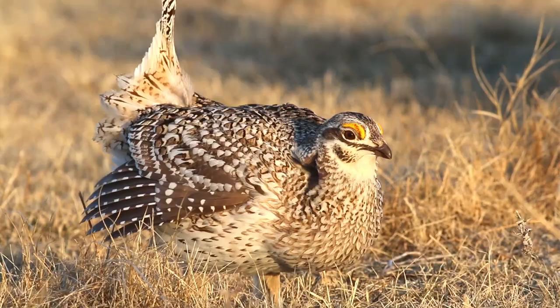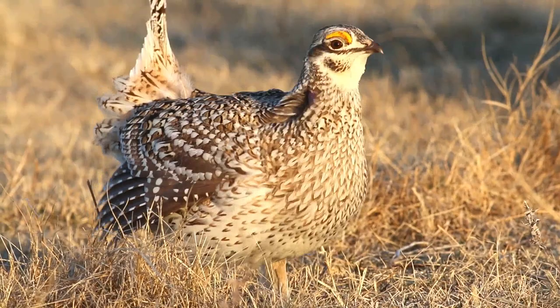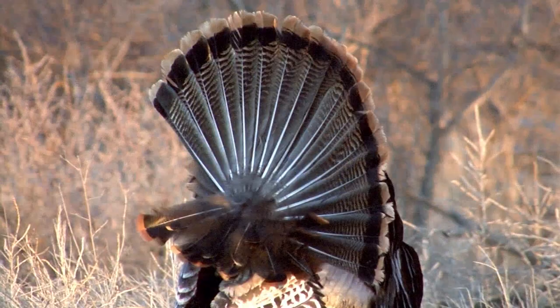Prairie chicken, sage grouse, sharp tails — this is when we get out and do our counts. And why is the spring survey data important? This survey doesn't really help us set limits; it's basically to see how things came through the winter compared to last year, so it's been a really good long-term data set for us.